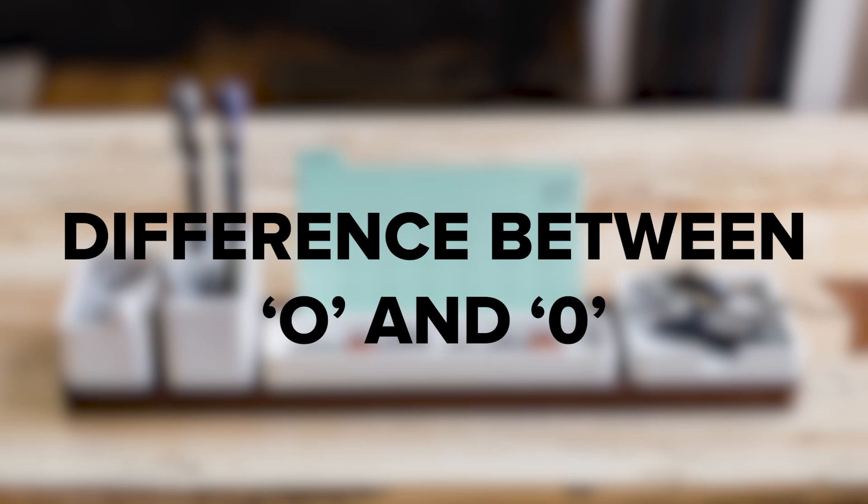Difference between O and 0. There should be a clear difference between the letter O and the number 0 on the paystub. Often you'll see a line through the 0. Fakes rarely bother to check these little details, so they're a good reason to do a thorough investigation.